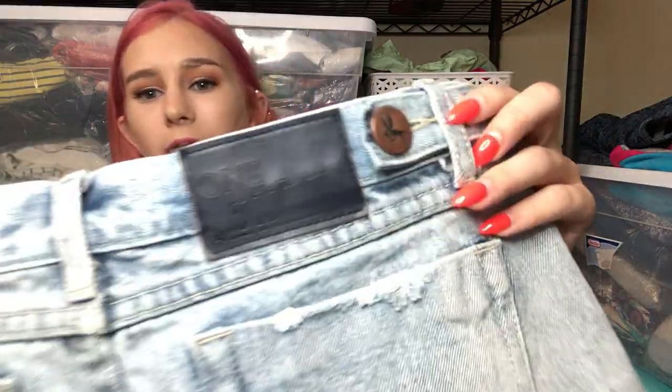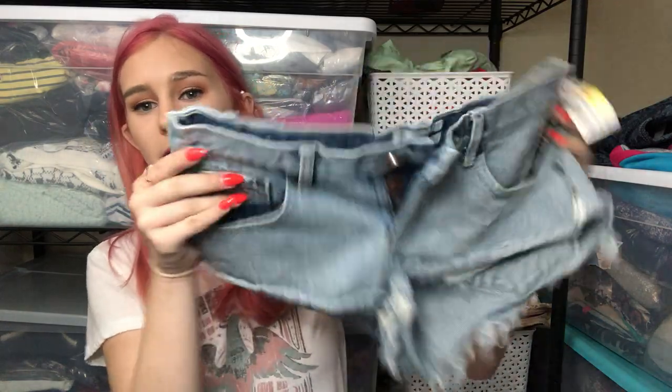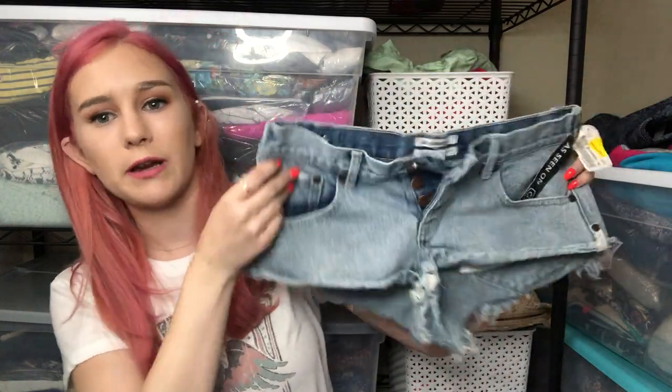The next item is these One Teaspoon shorts. I never find One Teaspoon except at the Plato's 90% off sale — it's like the only time I ever find it. They're called the Number Twos — a low-rise, super short short with a button fly. You can get decent money for One Teaspoon jean shorts, but they don't really fly off my shelf. I'm not super confident because they're low rise, but they're a size 25, so hopefully that helps.